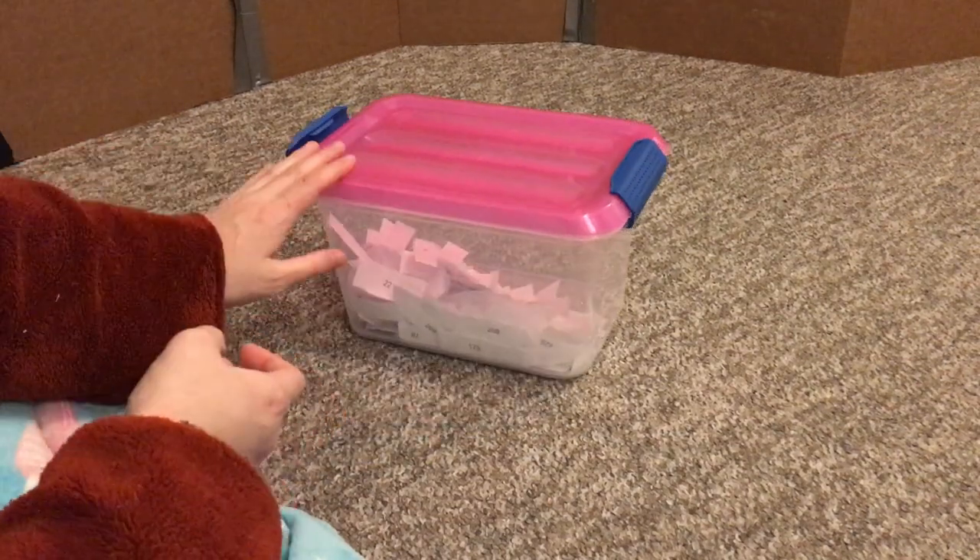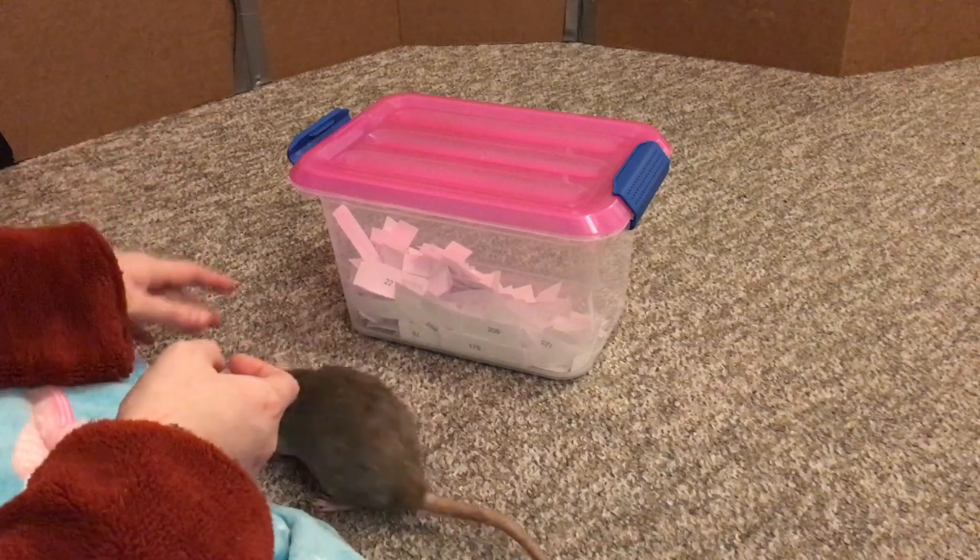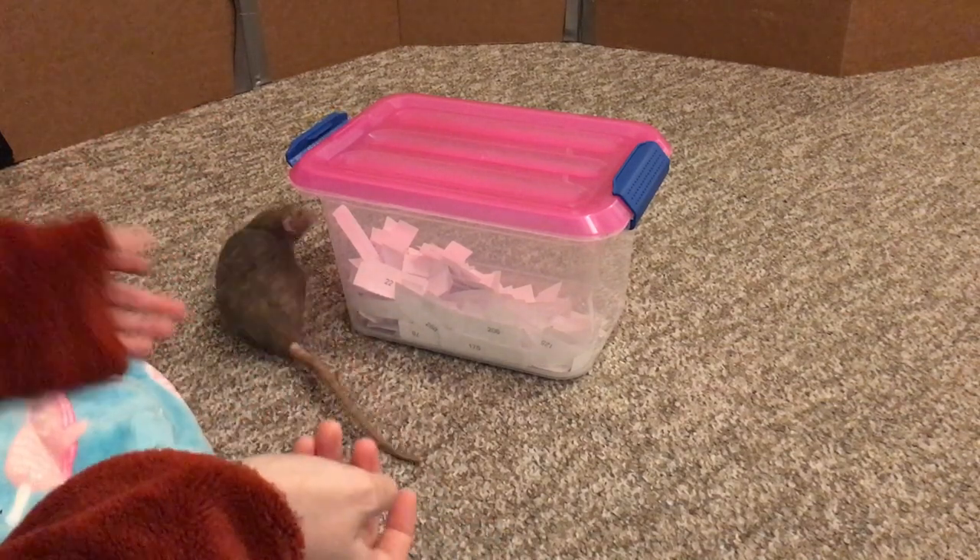Hey guys, it's Shadow the Rat and for today's video I'm going to be doing the drawing for my five rat paw painting giveaway, and my rats are going to pick who wins.